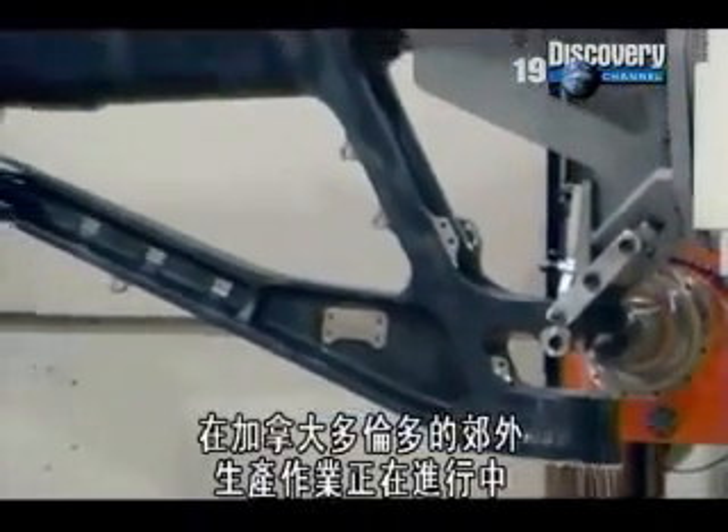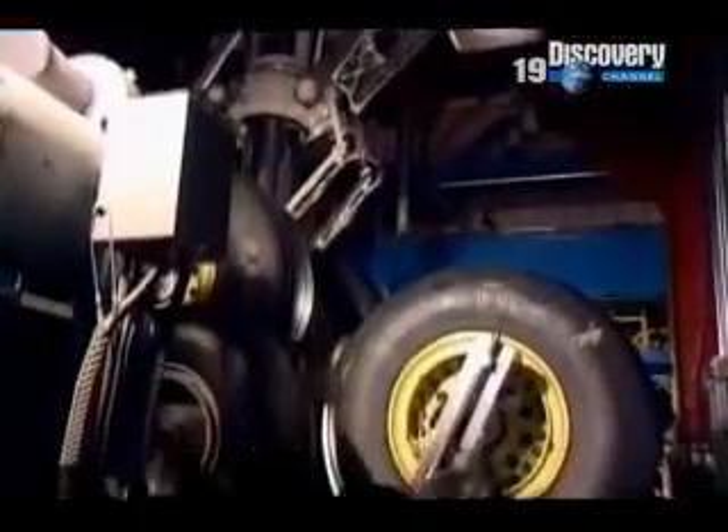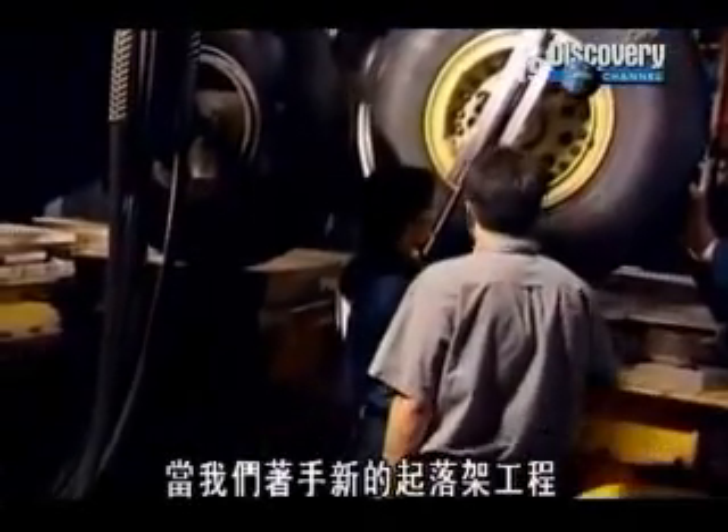Here, near Toronto in Canada, production is well underway, and testing is just about to begin. When we have a new landing gear program, we have a lot of tests that we need to do: strength, performance, dynamics, durability. This one is a performance test. This is one of the first tests we do. It's one of the more important tests. It's called a drop test.